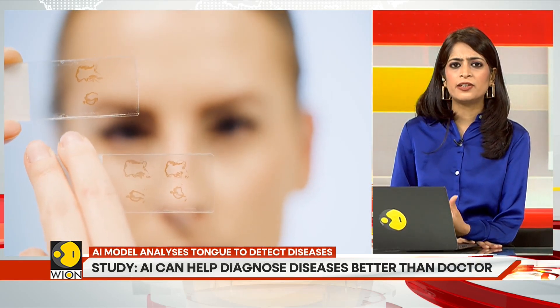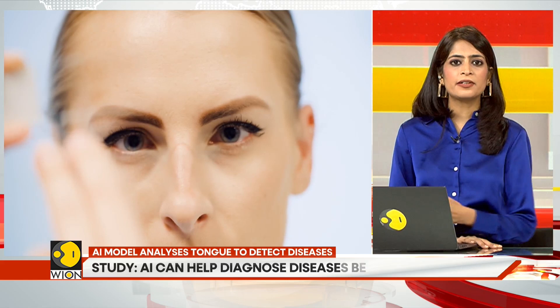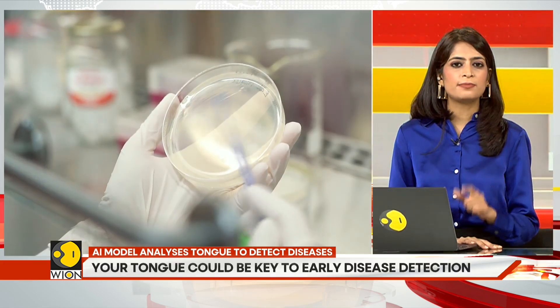In other words, in the future, humans might just be able to diagnose diabetes, stroke, anemia, asthma, liver and gallbladder issues, and other conditions by just using their smartphone.